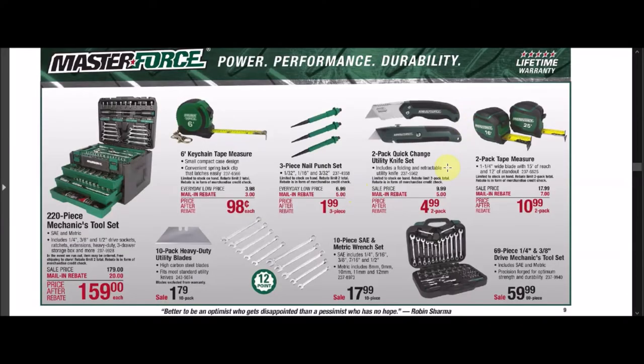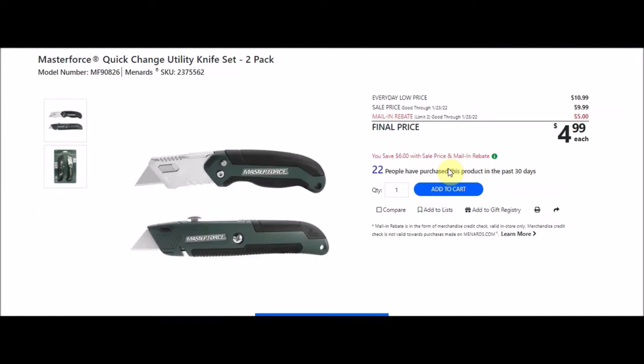We have the two-pack quick change utility knife set. We've gotten utility knives free in the past, and in this ad I think we get one that's free on the free page, but we don't normally get the two packs. So this is a decent deal. This is the MasterForce quick change utility knife set, two pack. SKU number is 2375562. Everyday low price is $10.99, sell price of $9.99. Mail-in rebate with a limit of two of $5.00, making the final price $4.99 for two knives, or $2.50 each.